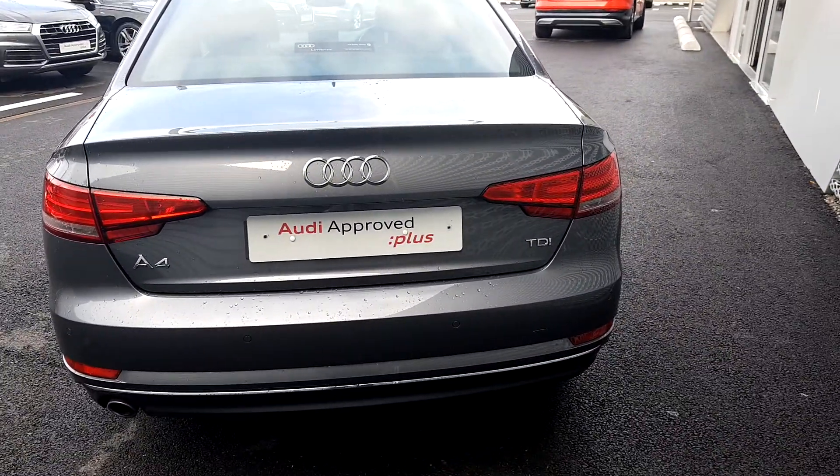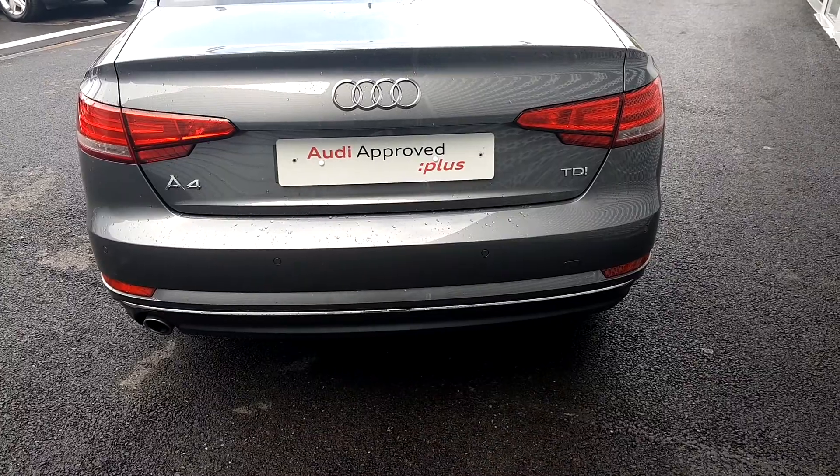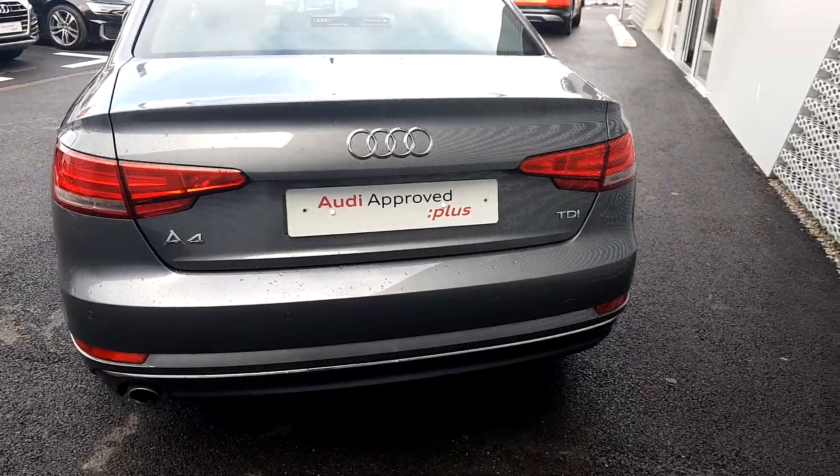Moving to the rear, we have reversing parking sensors, chrome detailing along the bottom of the back bumper with a chrome tip exhaust.